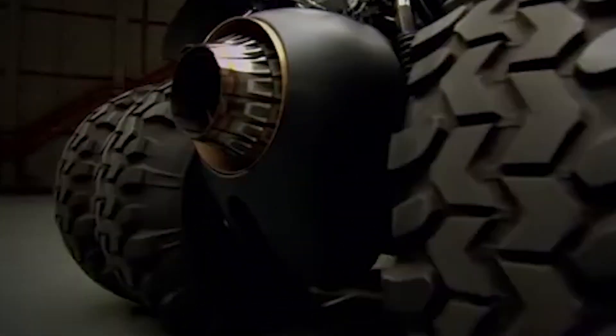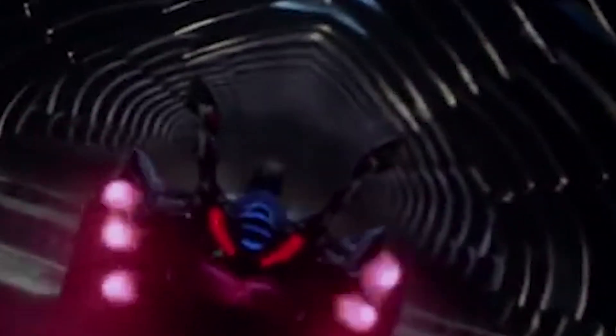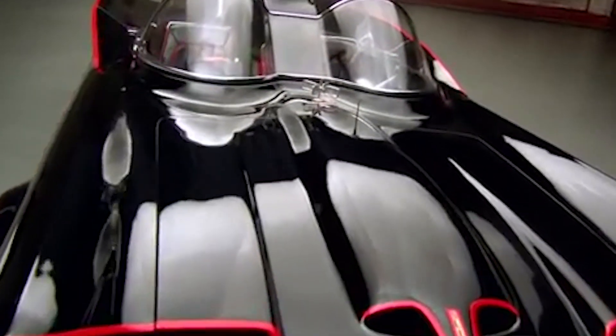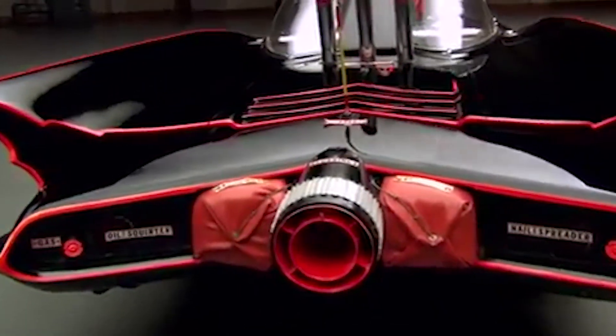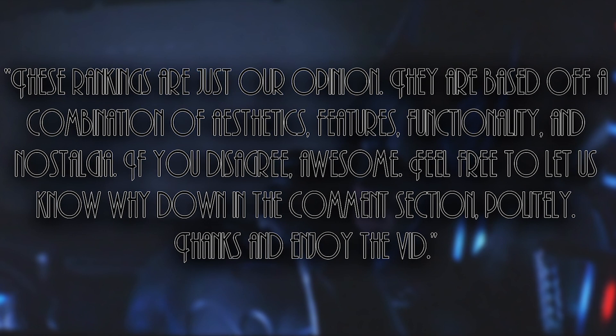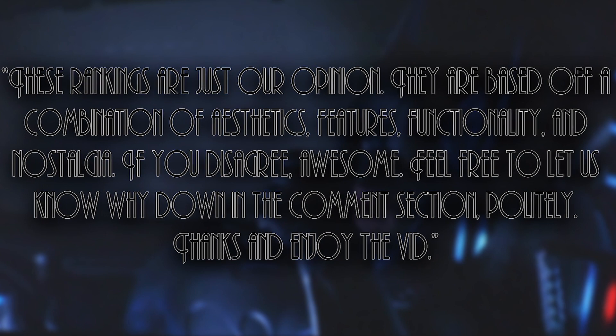Today's video is going to cover every single live-action Batmobile that we could find. Originally the plan was making a video that just outlined every single one of the live-action Batmobiles, but because there's so much information and I got super nostalgic about how the cars were conceptualized, built, and all their in-film features and functionality, I decided to rank them instead. These rankings are just our opinion, based off a combination of aesthetics, features, functionality, and nostalgia. If you disagree, feel free to let us know down in the comments section, politely.